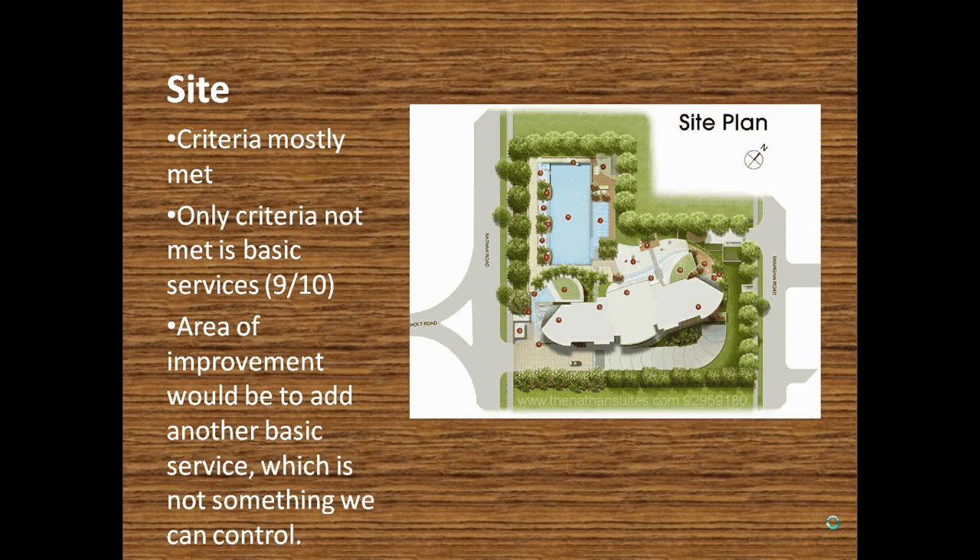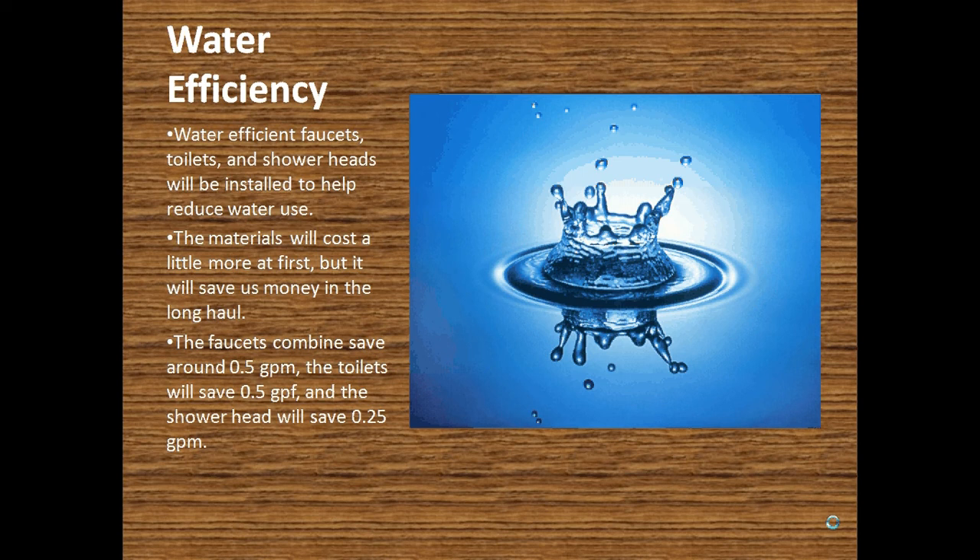For water efficiency, it initially wasn't at 20% reduced water, but after a few changes we're going to make, it will actually come to about 30% reduced water. The improvements include better bathroom faucets, sink faucets, toilets, and shower heads. The bathroom and sink faucets will save roughly 0.5 gallons per minute, the toilets will save roughly 0.5 gallons per flush, and the shower heads will save 0.25 gallons per minute. All combined, this will save the entire building 30% of water per year.